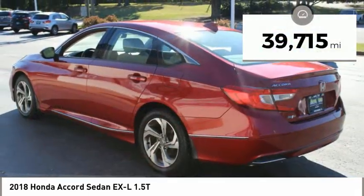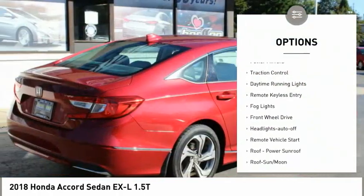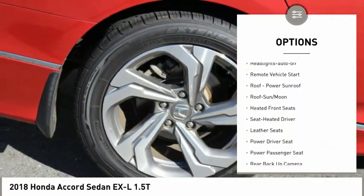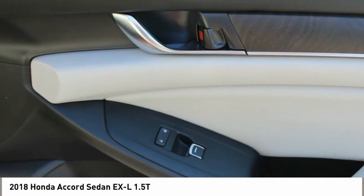This vehicle has less than 40,000 miles. Here are some of this vehicle's great options: aluminum wheels, heated side mirrors, power mirrors, traction control, daytime running lights, remote keyless entry, fog lights, FWD, headlights auto off, and remote vehicle start.